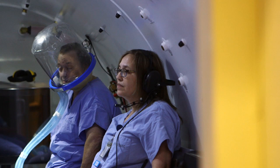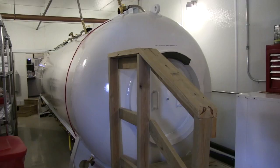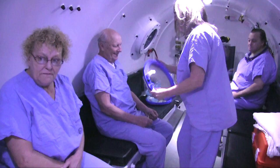We can treat multiple patients at once. We treat a lot of patients with claustrophobia issues because our chamber is much bigger than the mono-place chambers, so the patients seem to be more comfortable inside the chamber.